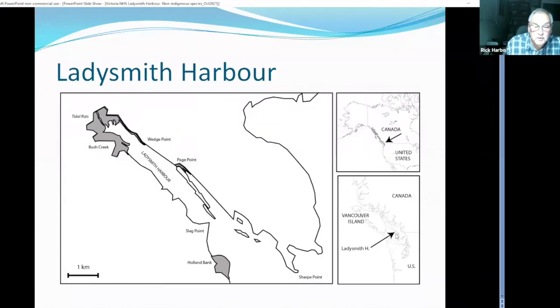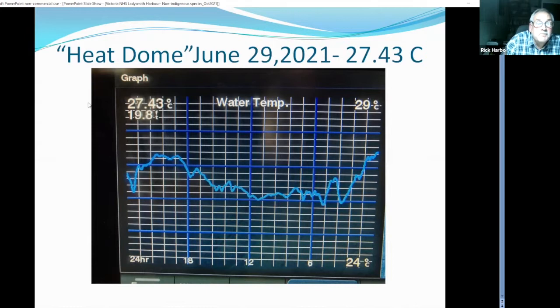Here's Ladysmith Harbour. For those who don't know, it's sort of mid-Vancouver Island. One of the major features are these mud flats at the head of the harbour. On the summer low tides, these tidal flats are exposed, they heat up and warm the water as the flood tide comes in. The locals claim it's the warmest harbour north of San Francisco. This summer we got a surface water temperature at about one metre of 27 degrees centigrade. Folks at the Deep Bay Marine Station had a reading of 30 degrees centigrade in surface waters in June up at Fanny Bay.